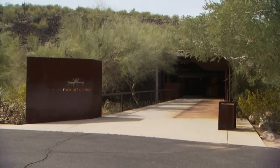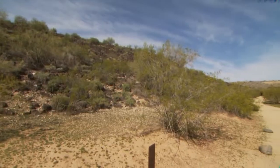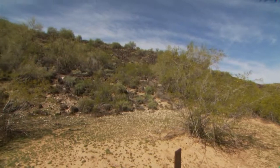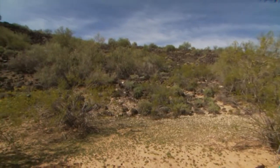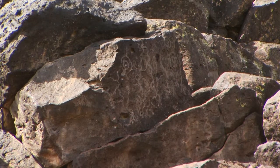Ancient people making their way through the Arizona desert had to find a way to communicate with each other. Now, thousands of years later, those ancient writings have been unearthed. Producer Shauna Fisher and photographer Ed Kischel take us on a journey to the past at the Deer Valley Rock Arts Center. The center is like most museums — there are paintings and sculptures — but what makes this museum different is its setting: an archeological site on 47 acres in the desert preserve.